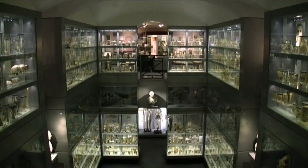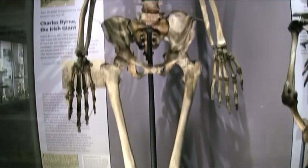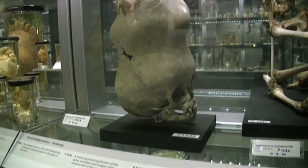Here you'll find pickled feet, Charles Babbage's brain, the skeleton of a 7 foot 7 giant, a replacement nose — one that fell off due to syphilis — and two skulls fused together.